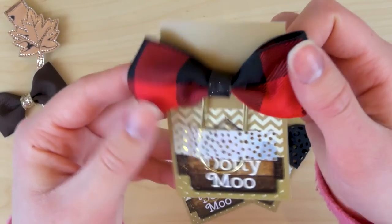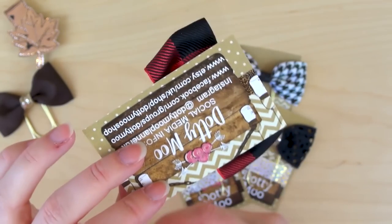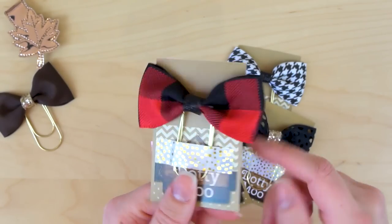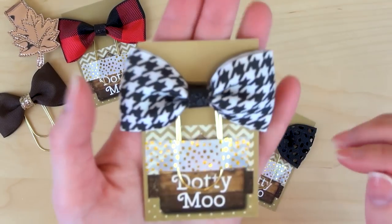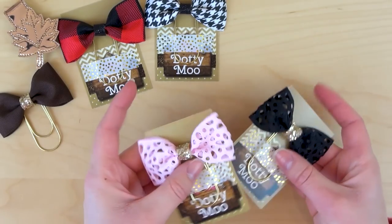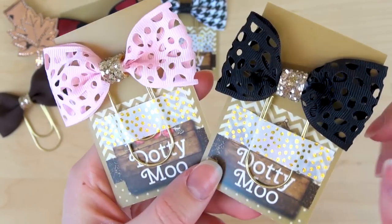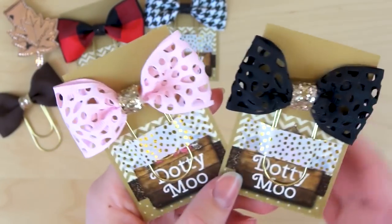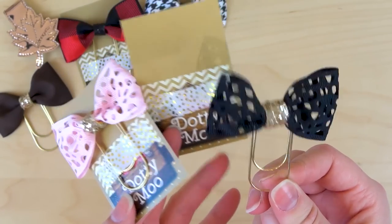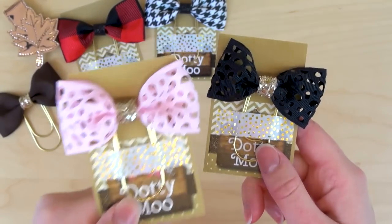I also got a plaid one — buffalo plaid with red and black with black glitter in the middle. It's a classic for fall, though since it's red I might actually put it in a Christmas themed planner. I also got a black and white houndstooth with black glitter — more of an all year round one. Then these two I was most excited about because they're so unique: a light pink and a black bow, but the ribbon is like lace — it has holes all over it so you see right through it. I've never seen anything like this before; I really liked the look so I got both colors.